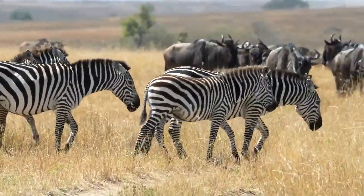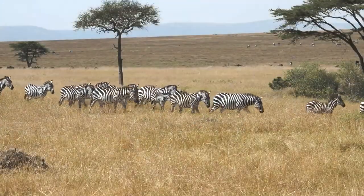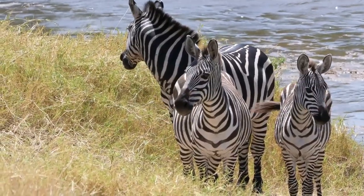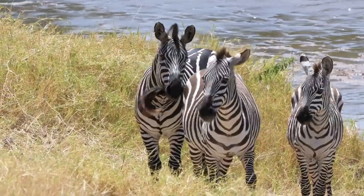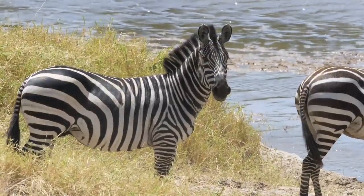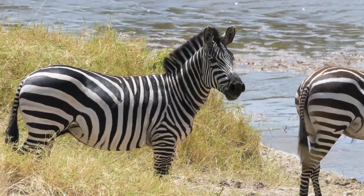Zebra are mammals, which makes them warm-blooded. This means their body can self-regulate its heat, but when you are dealing with environments that often drift over 40 degrees Celsius, you need to employ a bit of backup. And that backup often comes in the form of how an animal looks, or its exterior anatomy. This is where those stunning white and black stripes come in.